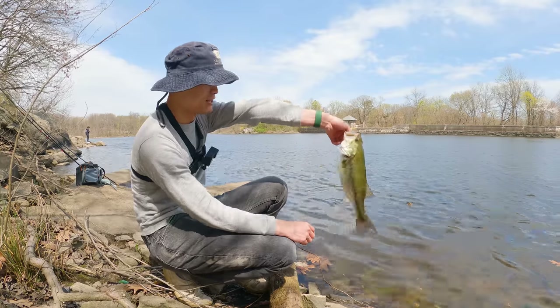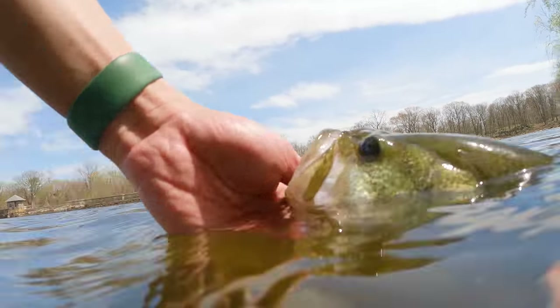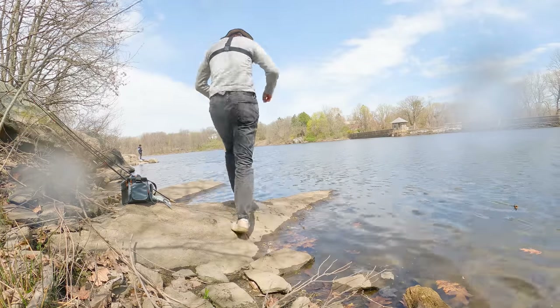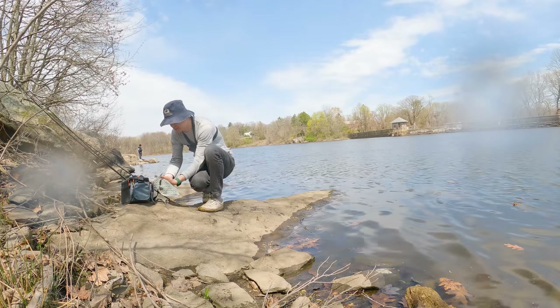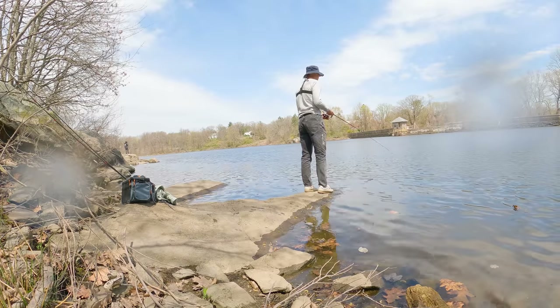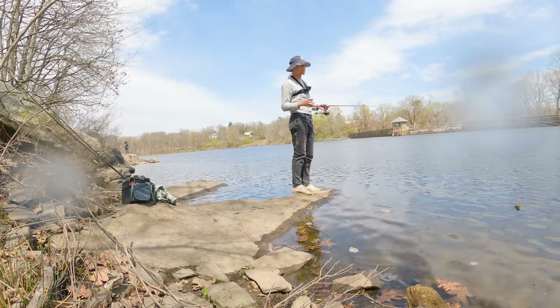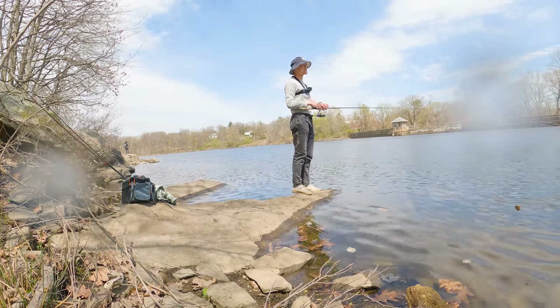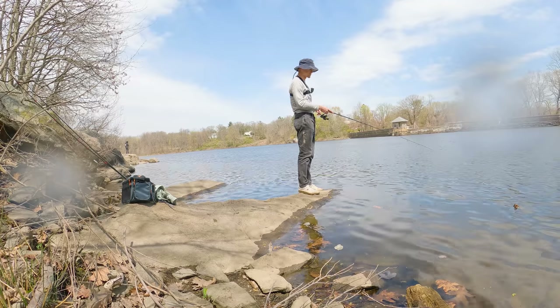Let's get back to it and see if we can catch some bigger ones. This is the spawning season — ready for spawn. Let's get her back. We're ready to go, big girl. Today has been pretty slow. This is an hour into today's fishing and we just caught our first fish. But that was a chunky two-pounder, guys — a great way to start our day.